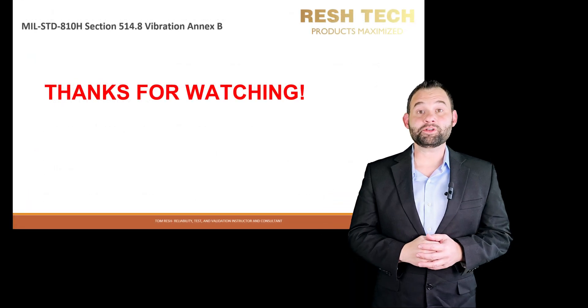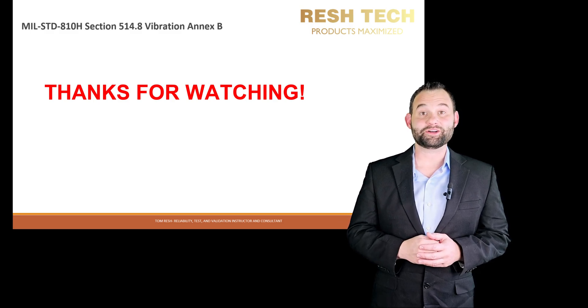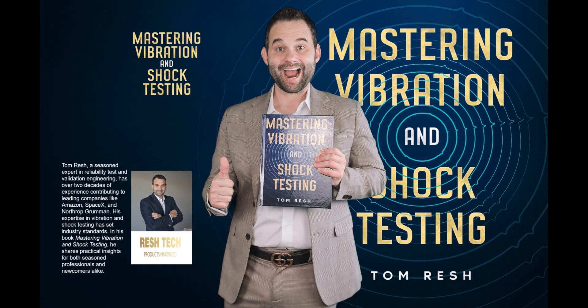And that's it folks! I hope you enjoyed this video. If you did, don't forget to hit that like button and subscribe to my channel. Thanks for watching, and I hope your day is full of good vibrations!